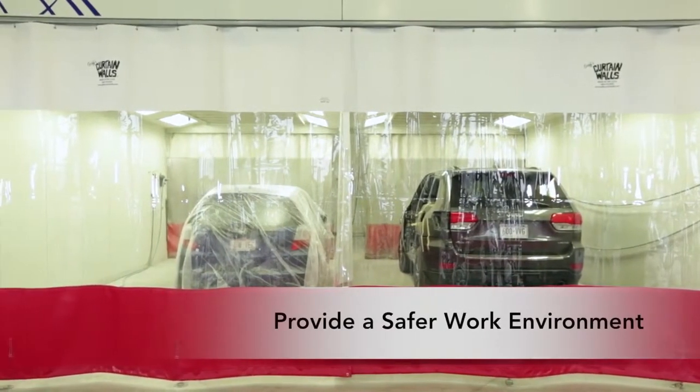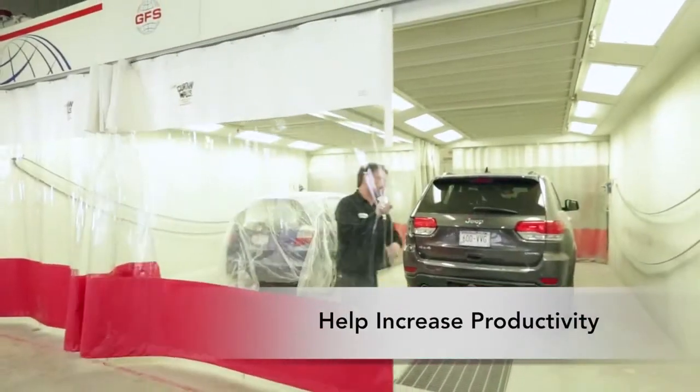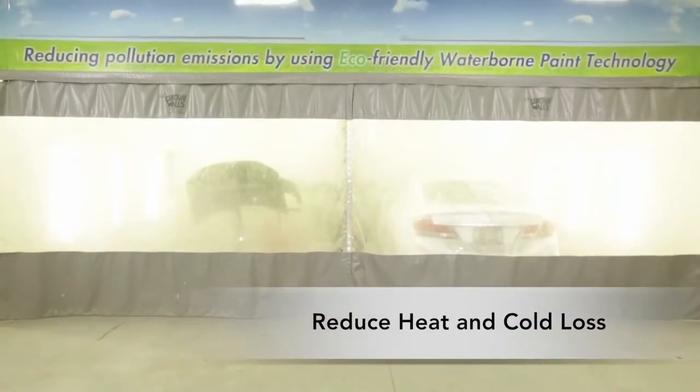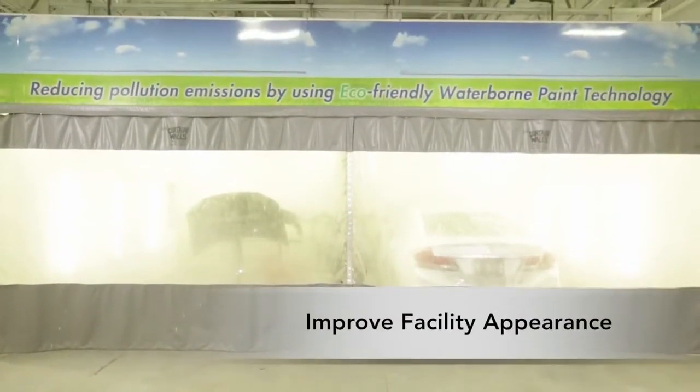Goff's curtain walls provide a safer work environment, help increase productivity, provide protection from hazardous debris, reduce heat and cold loss, and improve facility appearance.